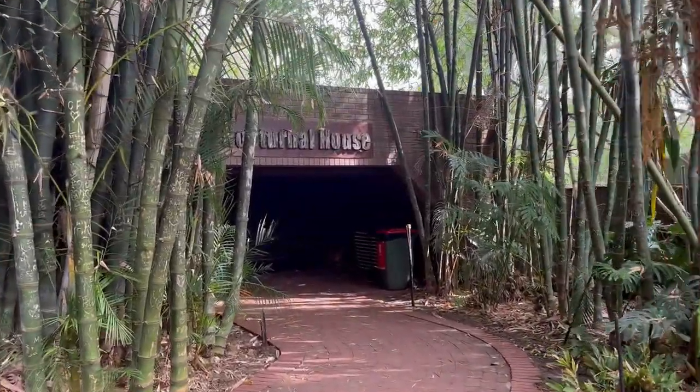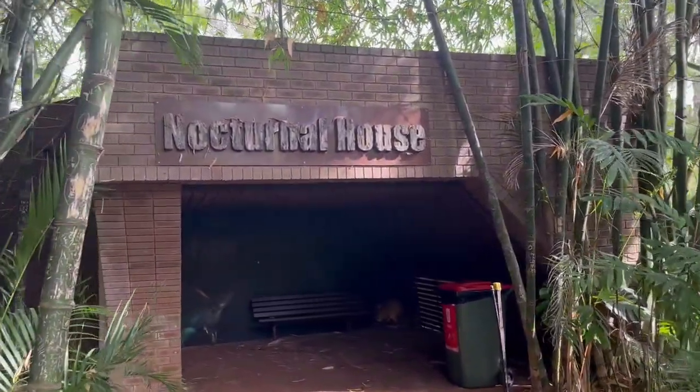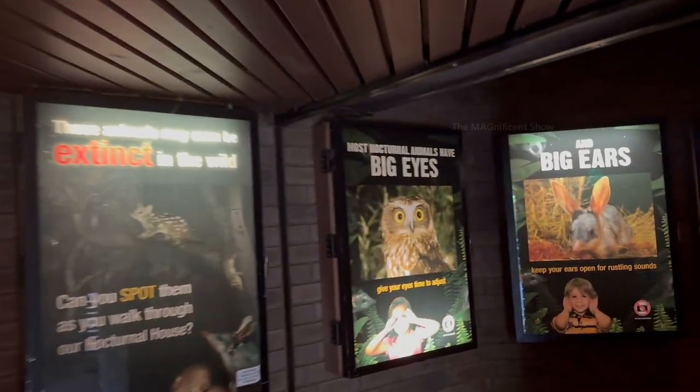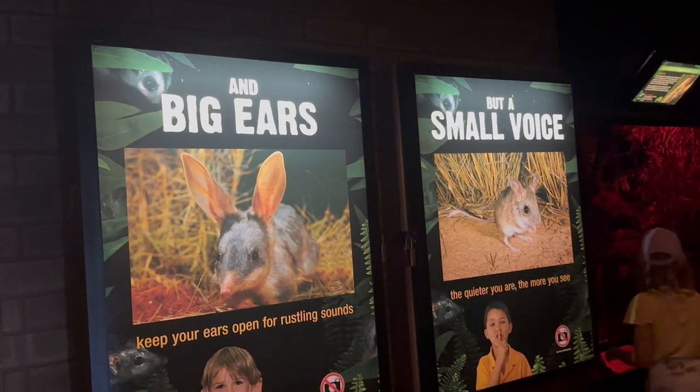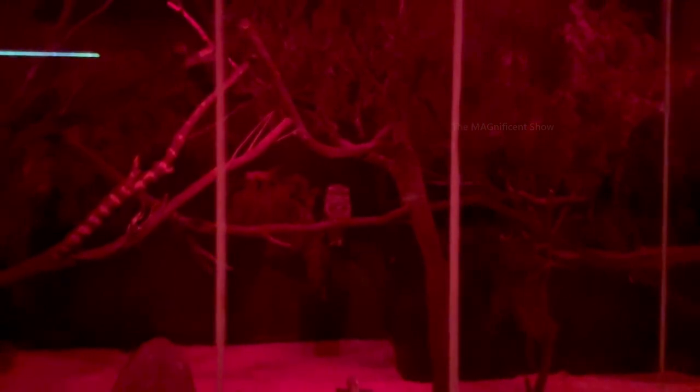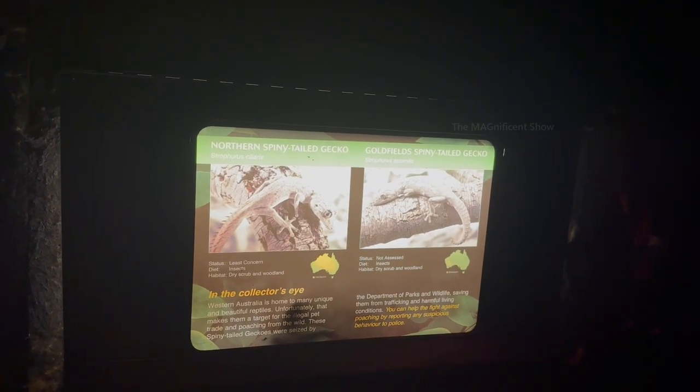Finishing with the primates, the next place I went was the Nocturnal House, where animals and birds that are active during the night were kept. It was a very dark place and we were instructed to keep very quiet so as not to disturb them. First I saw a red-tailed phascogale and a tiny tawny frogmouth owl — the phascogale was running around and the owl was on a branch. It was a little hard to find those animals in the dark. Northern spiny-tailed gecko and goldfields spiny-tailed gecko were kept in the next cage, and I saw both of them — one on the top branch and the other on the bottom one.